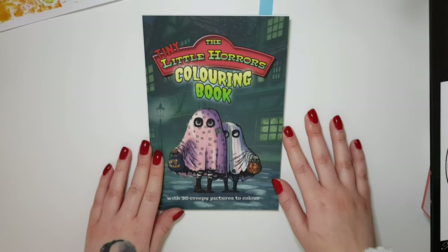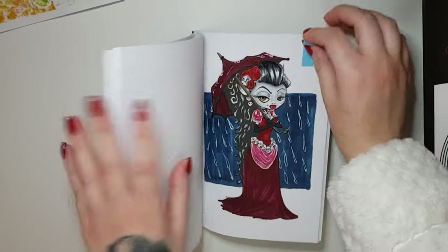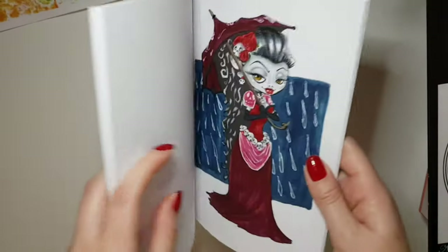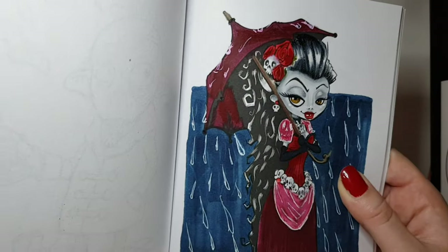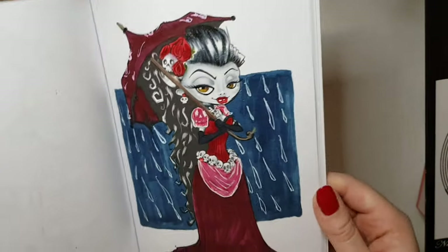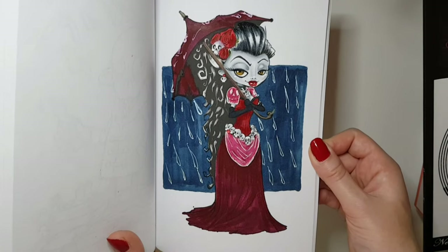Next is the Tiny Little Horrors coloring book — a nice little travel/pocket-size book — and I just did one page in here. I used Ohuhu markers as a base and shaded with Prismacolor pencils. For the background I used a white jelly roll to make little raindrops, including some on her umbrella, which I was really happy with. It's a more simple one but I really love the colors I used and was really happy with how it turned out.